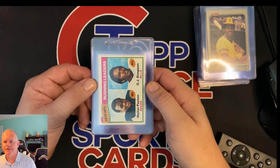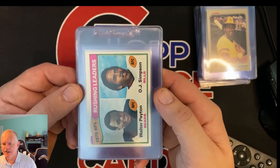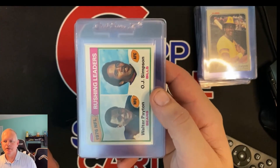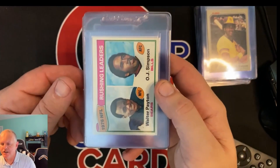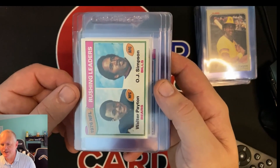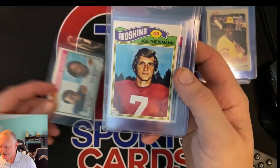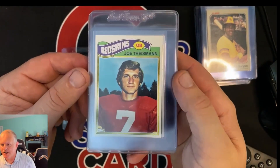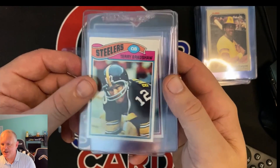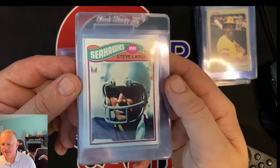These cards are going to SGC. This is a set from 1977 that I bought — if you saw the pictures of the complete set collection, I bought the '77 Topps football set and sold it to my buddy, and he's sending these in. We got rushing leaders, Walter Payton, OJ Simpson — all these cards are in really nice shape. We got the '77 Theisman, '77 Terry Bradshaw, and the biggest card, the '77 Steve Largent rookie.